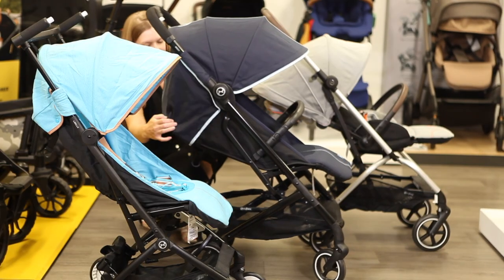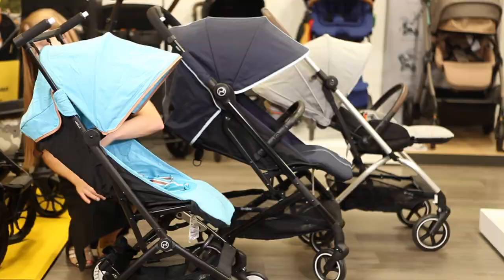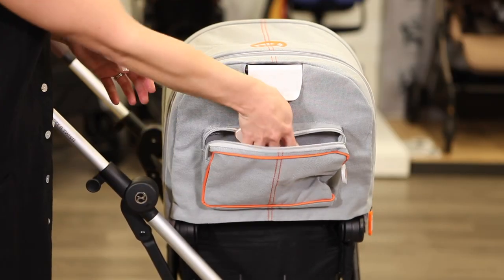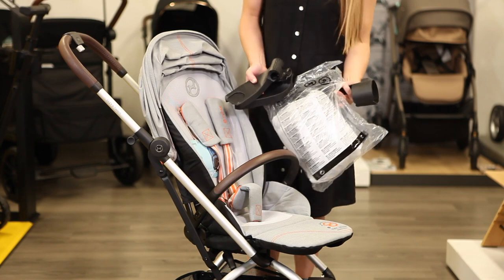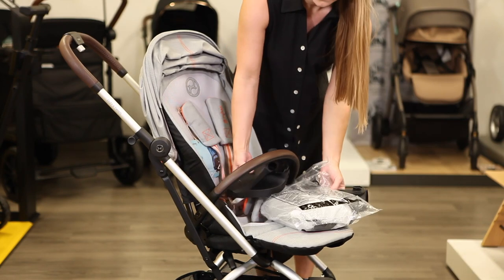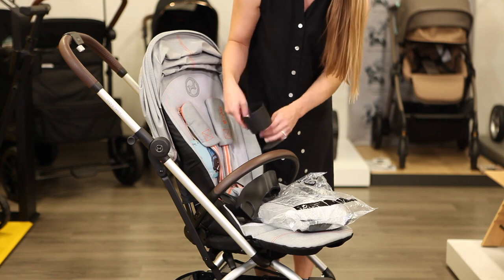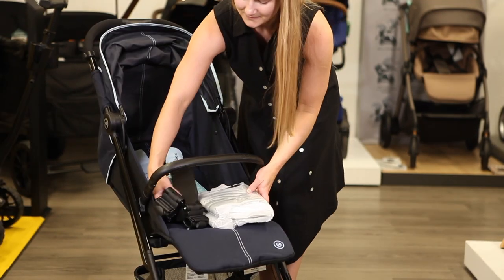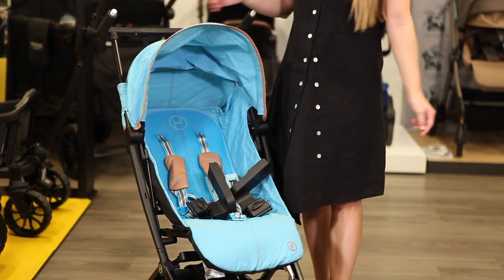Reclining seats are covered by large UPF 50 sun canopies. The EZS Twist canopy is extendable and has a storage pouch attached to the seat back. Accessories included with purchase of the EZS Twist Plus 2 include a bumper bar, rain cover, car seat adapters, and cup holder. The BZ includes a bumper bar, car seat adapters, and rain cover, while the LaBelle includes just the car seat adapters.